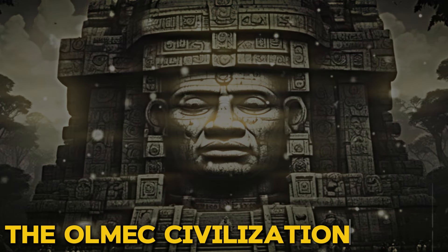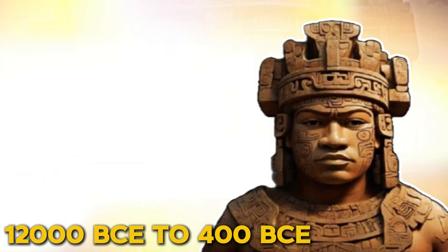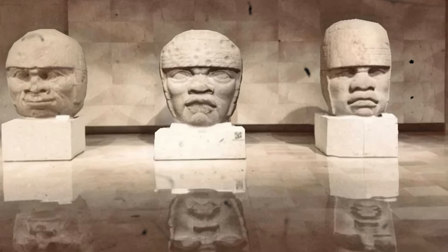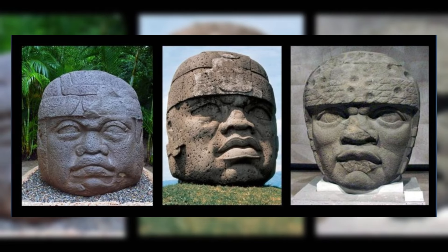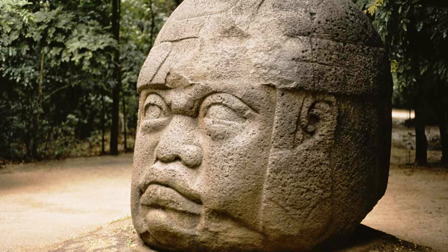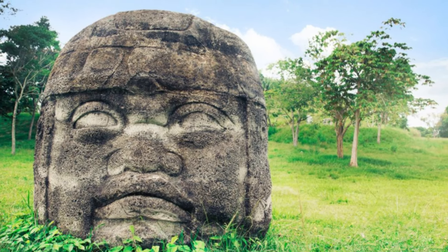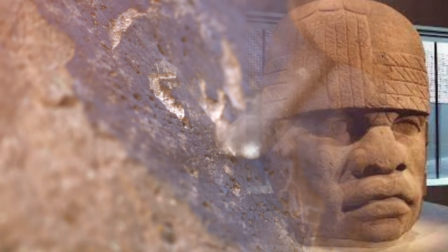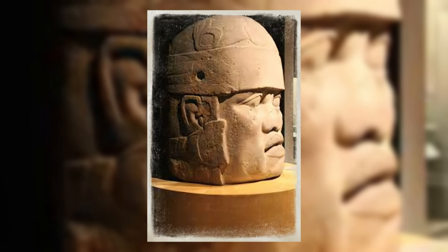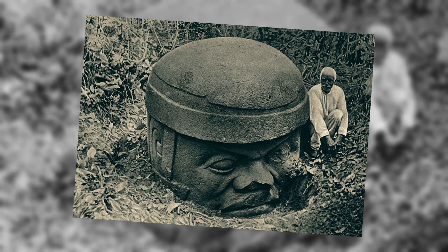The Olmec civilization existed from 1200 BCE to 400 BCE and are known to be responsible for these massive figures. Despite lacking metal tools, the artisans achieved an impressive level of precision. They were likely sculpted using hard, hand-held rocks, and it is speculated they were originally painted using bright colors. Each stone is uniquely and intricately carved with striking facial features, adorned with headdresses or helmets worn by the Olmec people in battle.